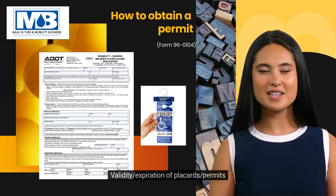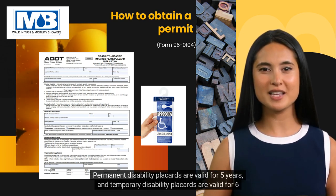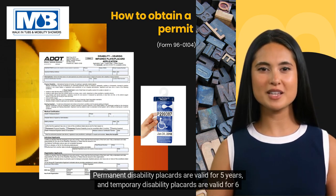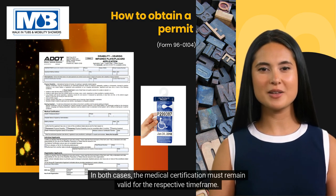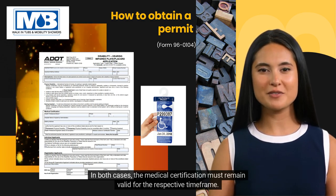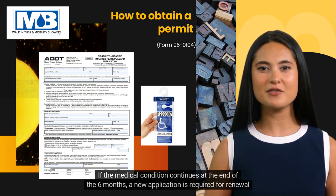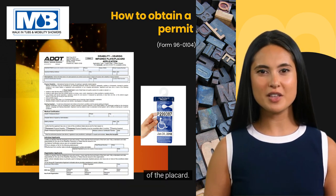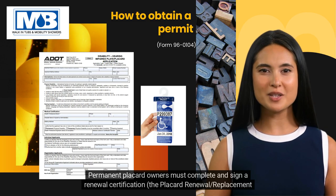Validity/expiration of placards/permits: Permanent disability placards are valid for 5 years, and temporary disability placards are valid for 6 months. In both cases, the medical certification must remain valid for the respective time frame. If the medical condition continues at the end of the 6 months, a new application is required for renewal of the placard.